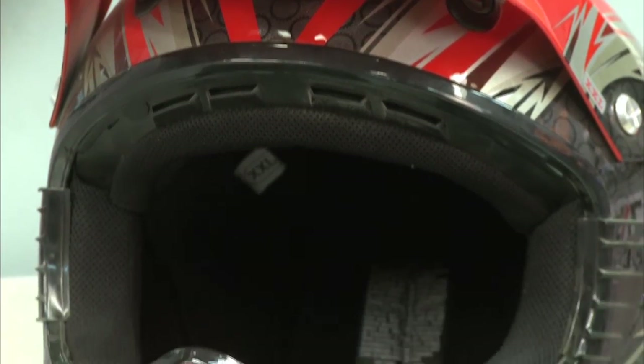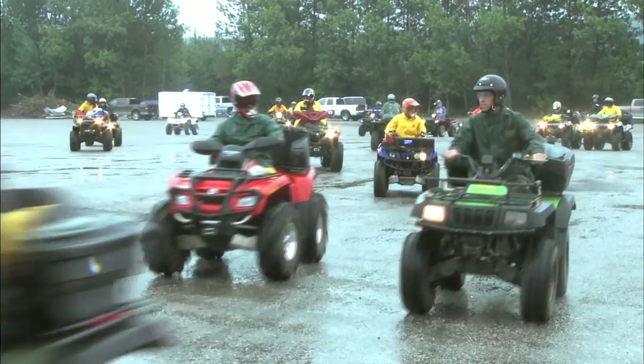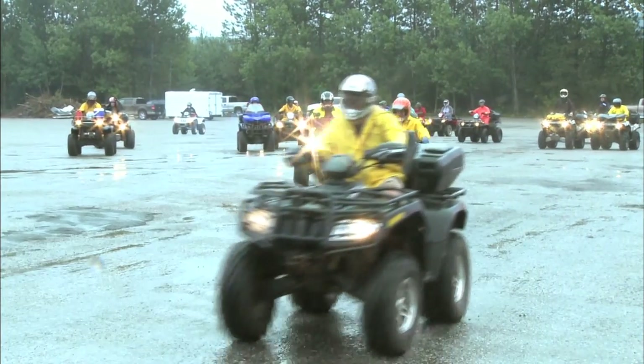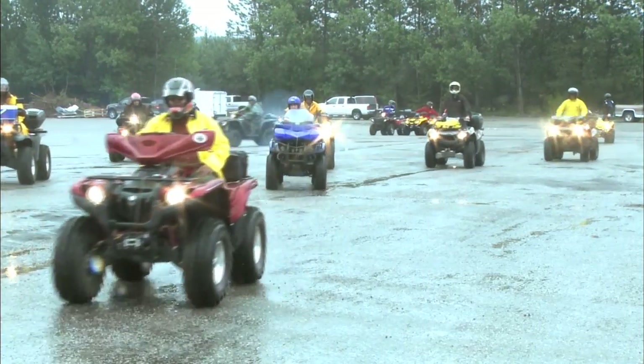Obviously, we know a helmet is the most important piece of safety gear you can buy, and you won't find people with stronger opinions about everyone wearing helmets than the crew at Dirt Trax. So instead of talking about helmets here today, we're going to do an entire segment on what to look for in a helmet and why you should never ride without one on an upcoming show.